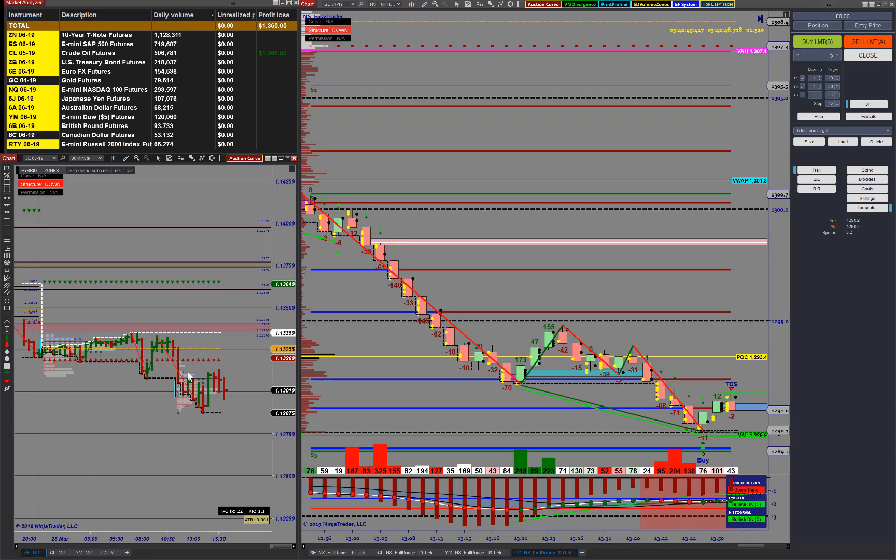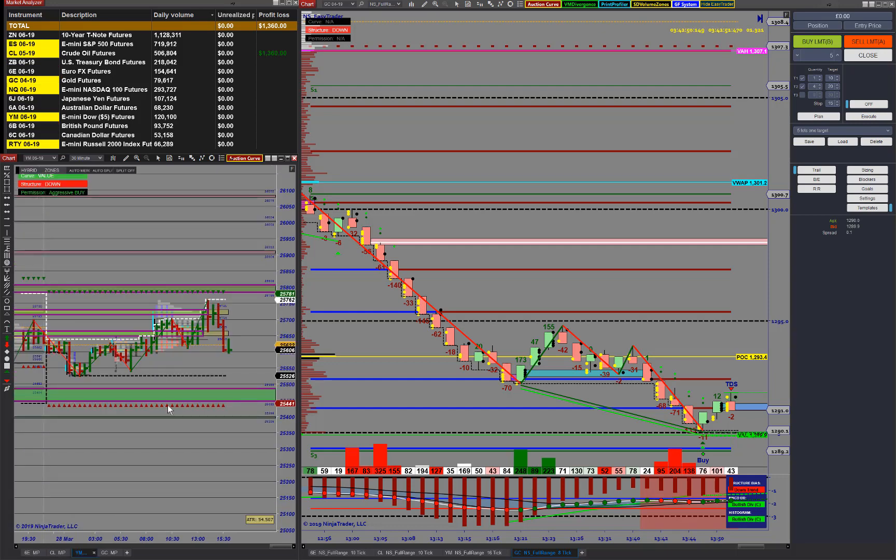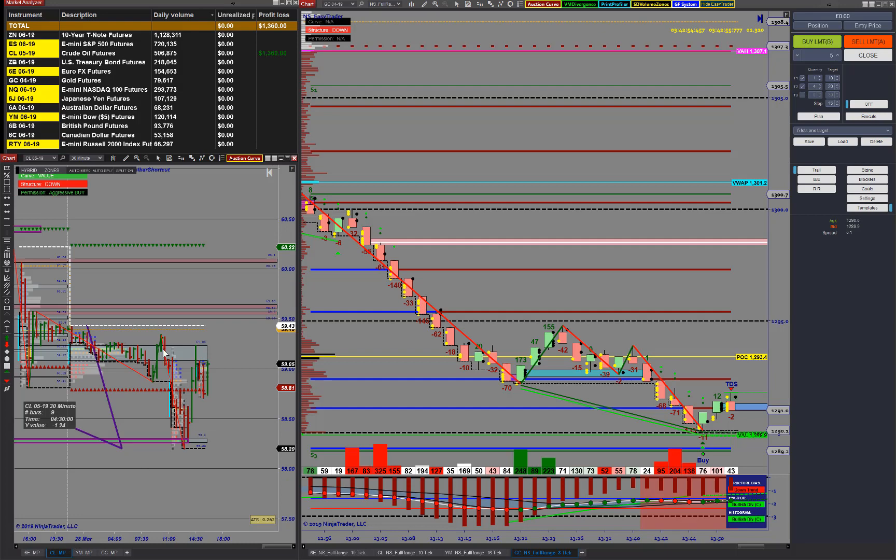The ES didn't really do much today — we came down to the low, thought we were going to get a break but didn't. The YM has been pretty choppy today as well, so our focus was really on the oil contract.